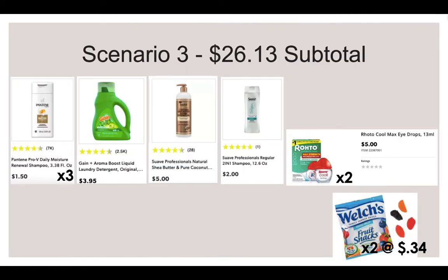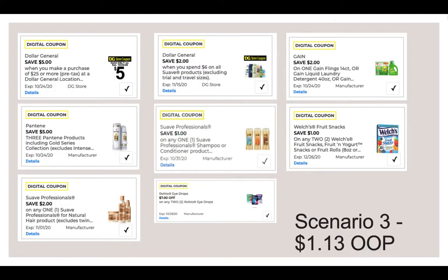For Scenario 3, again pick up the Pantene and the Gain. This time pick up the Suave Professionals Natural Shea Butter Shampoo or Conditioner for $5 and the Suave Professionals for $2. Pick up two of the Rohto Eye Drops at $5 each, and two Welch's Fruit Snacks — subtotal being $26.13. Use $5 off $25, $5 off 3 Pantene, $2 off $6 Dollar General Store Coupon for the Suave, $2 off for the Suave Natural, $1 off for the Suave Professional, $7 off two for the Rohto Eye Drops, $2 off for the Gain Flings, and $1 off two for the Welch's. You'll pay $1.13 out of pocket. Keep in mind that Rohto has been popping up on Ibotta for cash back rebates, so if you incorporate them into your transaction on Saturday, it could pop up as an Ibotta rebate and make this deal an even better freebie or moneymaker.